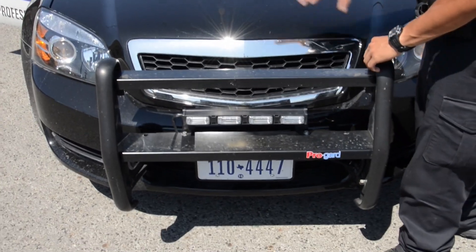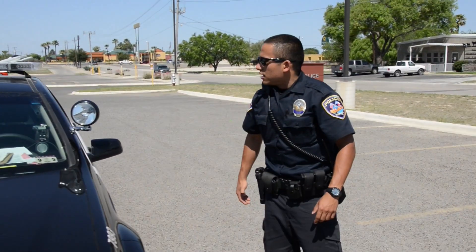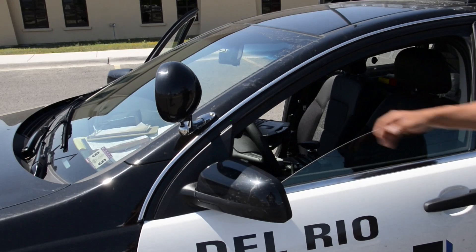These are the standard grill guards they have in front — got protection to the front area of the car. We got LED light bars, red and blues. We got unit numbers, we got the light bars on top.